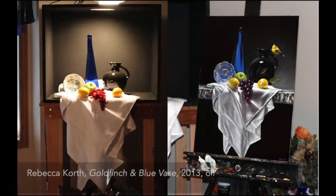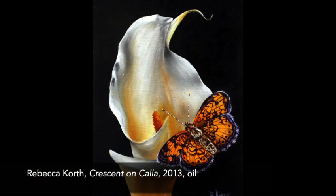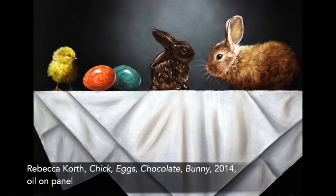I learned the technical aspects of oil painting, but my aunt couldn't help me with my muse. I painted landscapes, florals, animals, and the occasional still life, but nothing felt inspired.